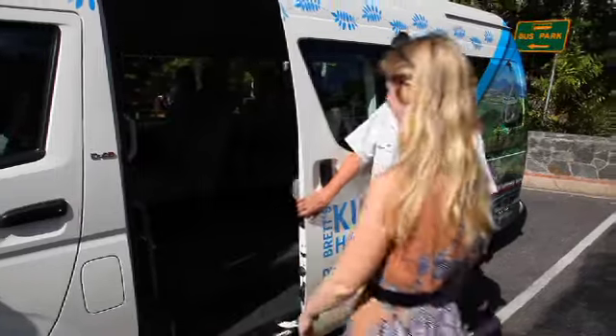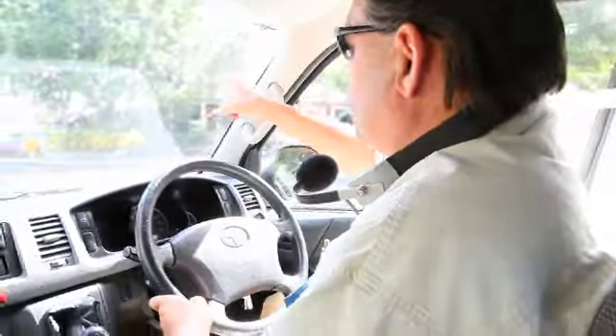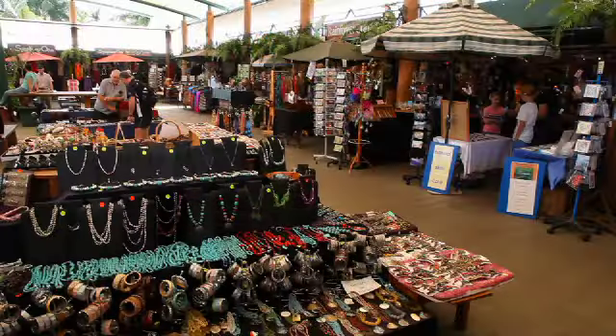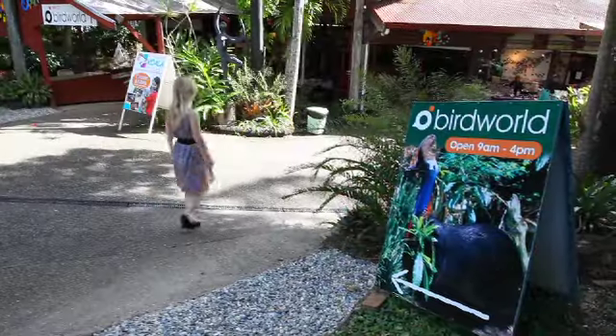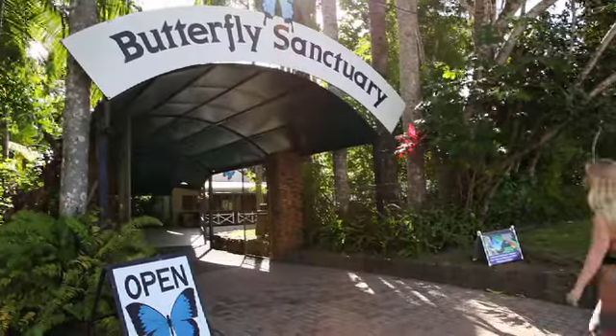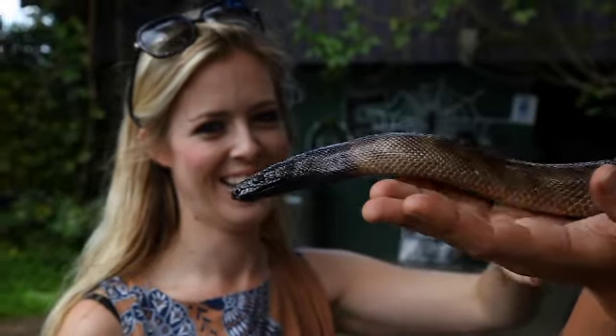Once you've arrived in Kuranda you'll have plenty of time to explore this rainforest haven. Pursue the fine wares and handcrafted artwork at the open air markets, answer the melodic call of Bird World, visit the Australian Butterfly Sanctuary or get up close and personal with one of these.